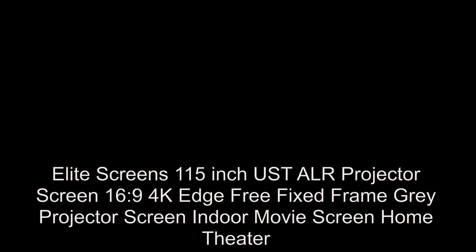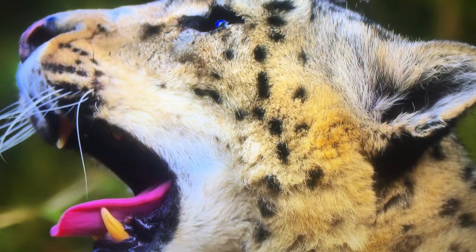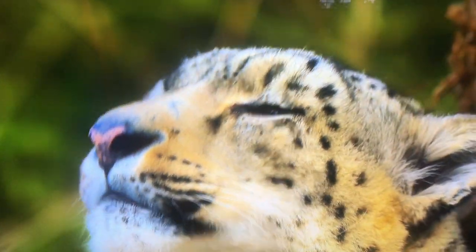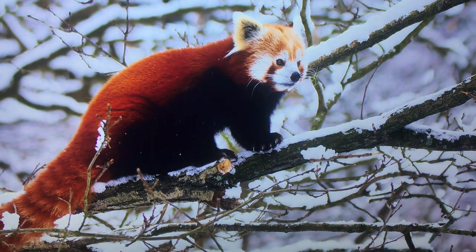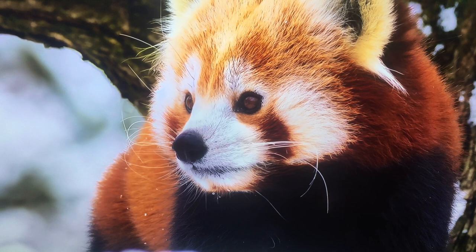Elite Screens 115-inch UST ALR projector screen. 4K, edge-free, fixed frame, gray projector screen — indoor for movies and home theater.